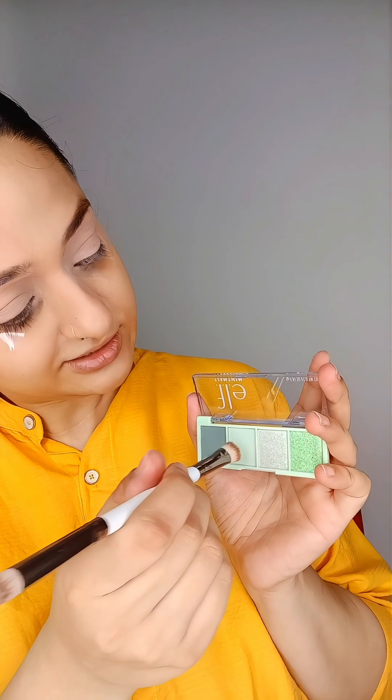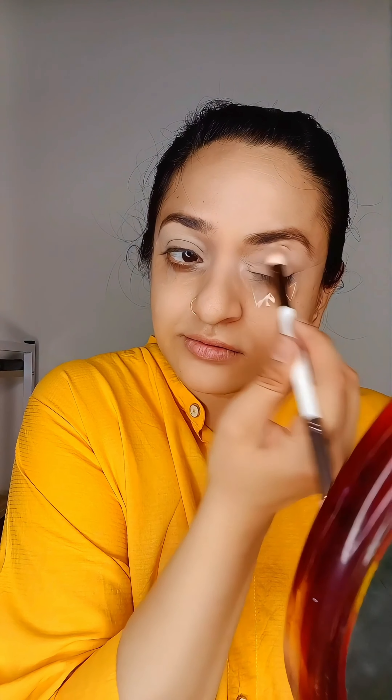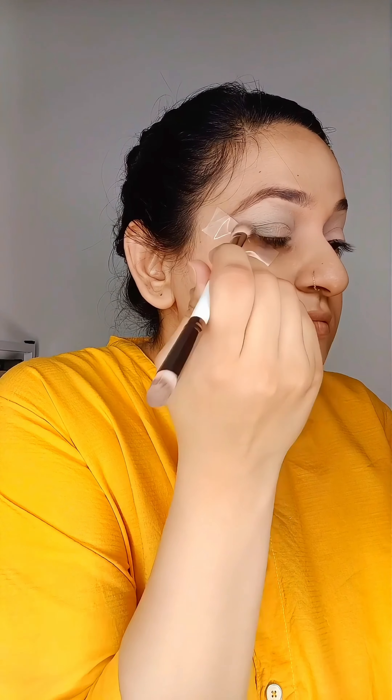Green is my color. And this eyeshadow palette is the cutest palette — can you see how small and cute this is? It is called the Mini Melt Eyeshadow Palette. I'm using this brush today. I am taking the lightest shade and going all over my crease area. Disappointing! Am I doing something wrong? No, I'm doing exactly what I always do. The lightest shade is disappointing. Let's try the darkest one — okay, this is a bit better. The darkest shade is not a disappointment at all.